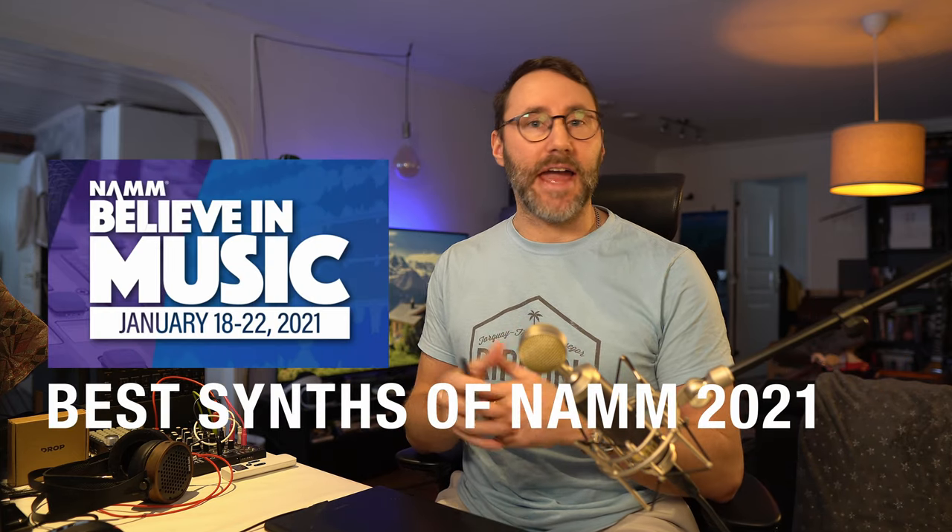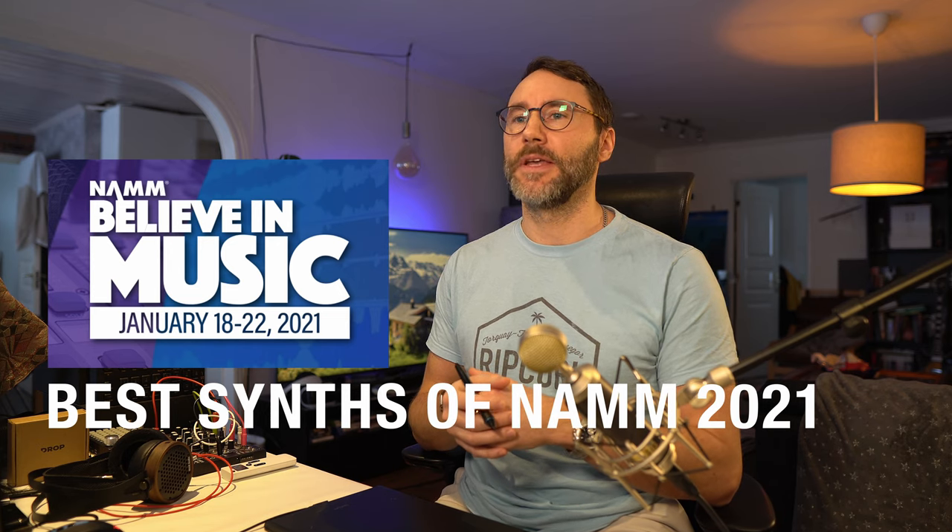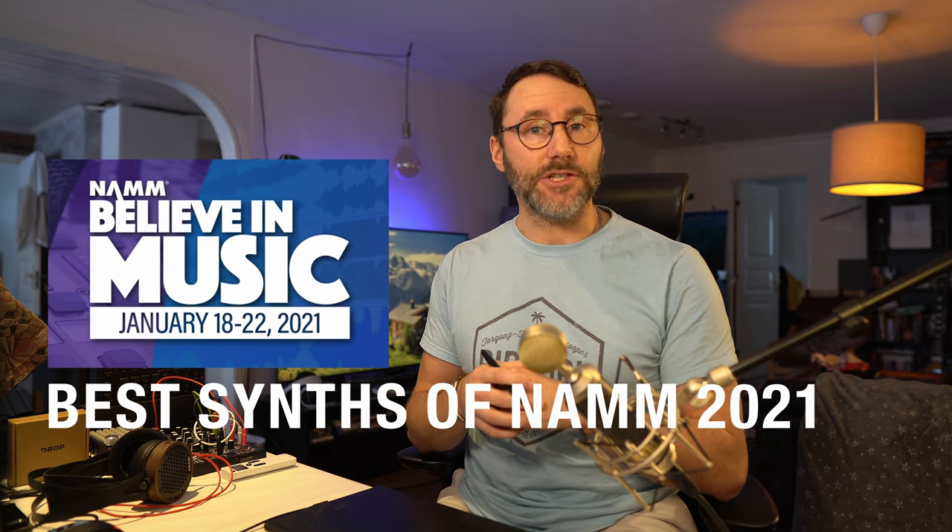Hi everybody and welcome to this compilation of the best synth news of NAMM 2021, Believe in Music. The NAMM show is a yearly trade show usually held in Anaheim, California. Last year I was there to take a look at some new music gear — if you want to watch that NAMM 2020 video you can click the card up here. This year, due to the COVID-19 crisis with public gathering and traveling restrictions, the convention now appears in a digital form called Believe in Music. We'll cover what I believe are some really cool new synths and products. Let's take the tour.